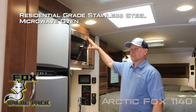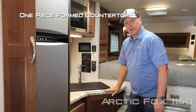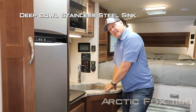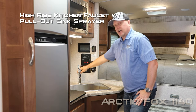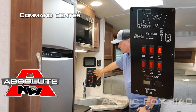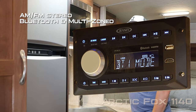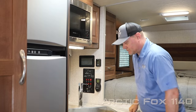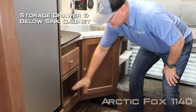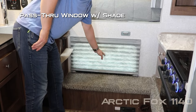Daylighter skylight with shade, residential grade stainless steel microwave oven, kitchen view window, one piece form countertops, removable sink lid cutting board with deep single bowl stainless steel sink, and high rise kitchen faucet with pullout sprayer. Northwood command center with tons of useful functions right at your fingertips, digital thermostat, and AM FM stereo that's Bluetooth capable and multi-zone. Down below we have an additional storage drawer and below sink storage cabinet, an additional storage cubby, and a pass-through window with blind.